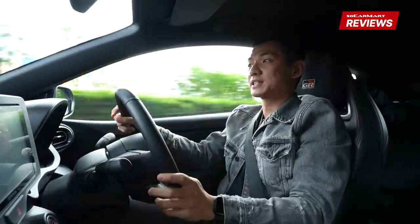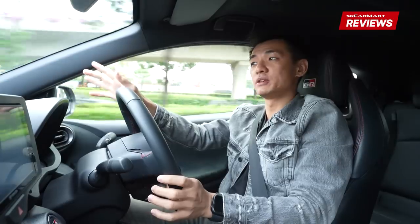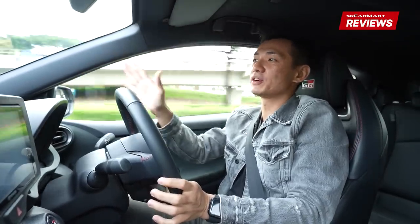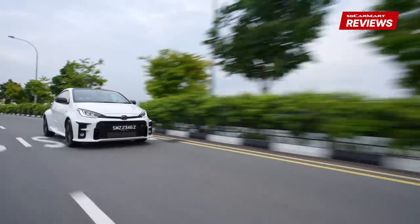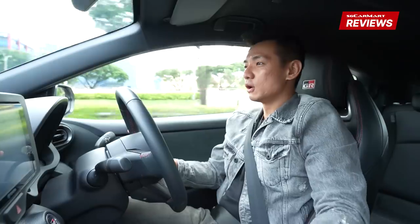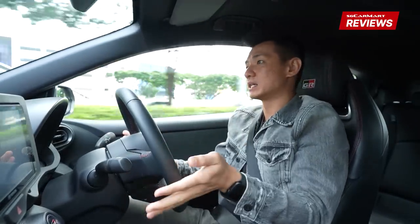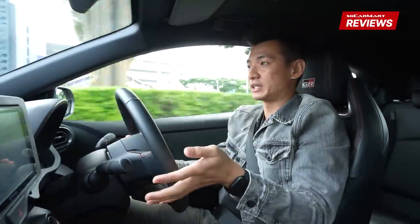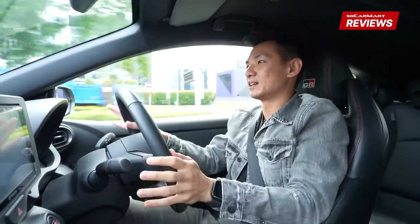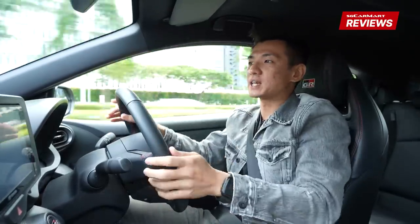Some quick numbers with this car. Under the bonnet, we have a 1.6-litre turbocharged engine that produces 257bhp and 360Nm of torque. It's a lot of power — it's actually the most powerful 3-cylinder engine in the world right now. This car is also very light, under 1.3 tonnes. As a result, 0-100 takes just 5.5 seconds. Obviously this is a really, really quick car. Also, it's a manual, so that does add to the sense of driving involvement.